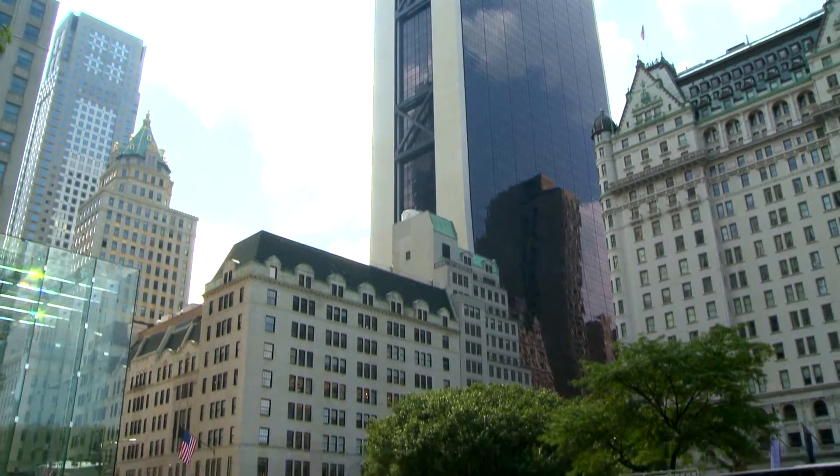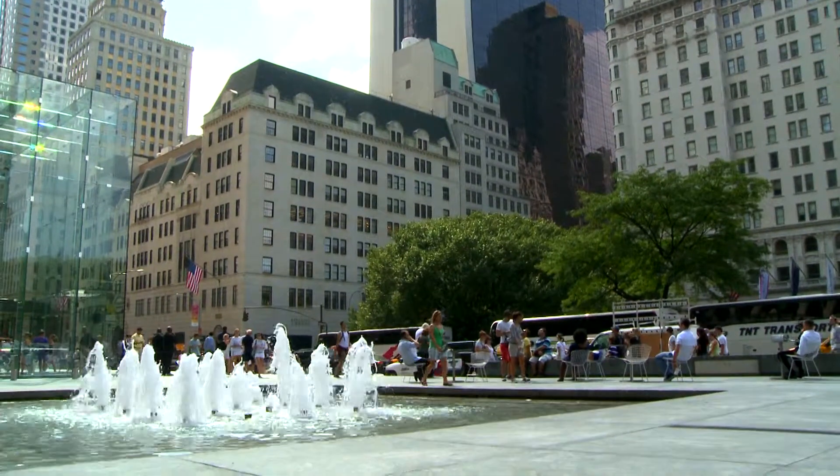Welcome to the Oak Bar, the famous bar here in New York City, 59th Street, Central Park South, here in Manhattan.